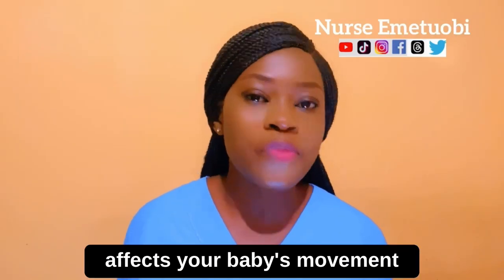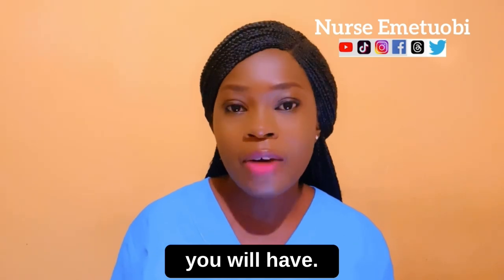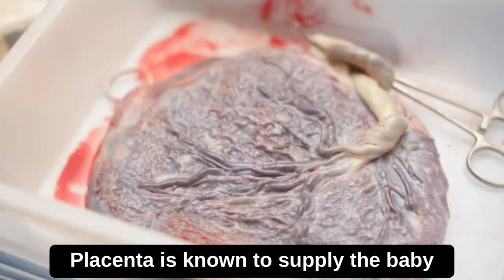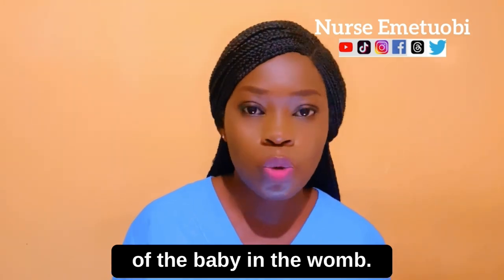How placenta's position affects your baby's movement and also the type of childbirth you will have. The placenta is known to supply the baby with the necessary nutrients and oxygen for the development of the baby in the womb.